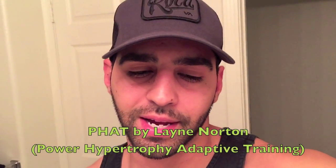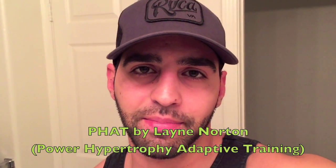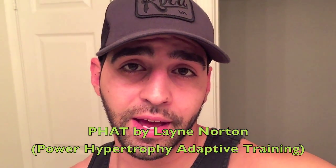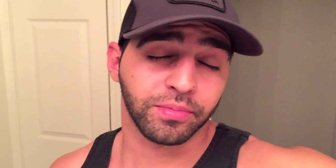My workout is based around the PHAT program. If you haven't heard of PHAT by Lane Norton, Google 'Lane Norton PHAT' and you'll find a link from Simply Shredded that gives you all the details. Basically I took that program, tailored it to my needs, kept the format mostly the same, but threw in my own exercises and adjusted the rep ranges a little bit.